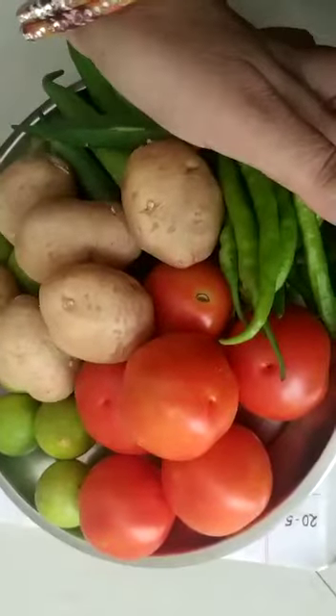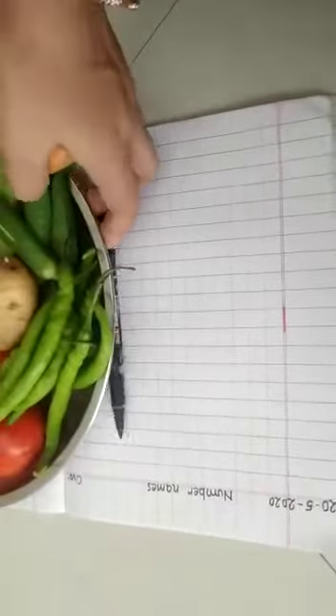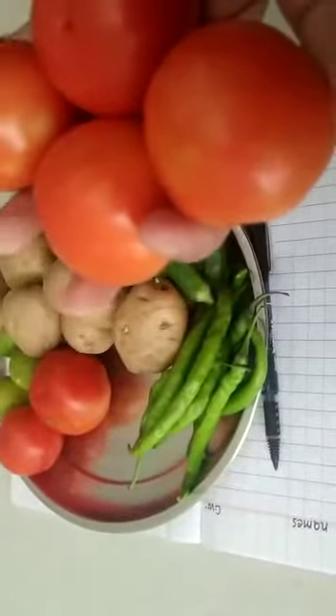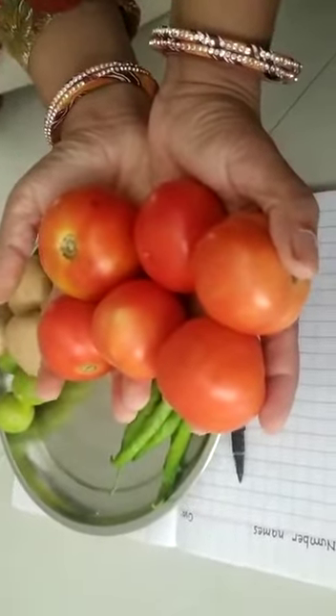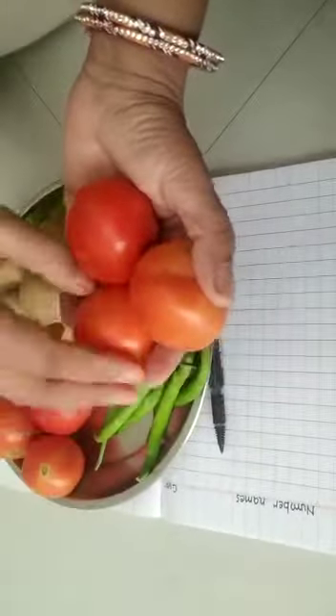We will count the vegetables and write the number and their names. I will start with tomatoes. See: one, two, three, four, five and six. So how many tomatoes am I having? I am having six tomatoes. Once again — one, two, three, four, five, six. I am having six tomatoes, so I am writing here six.